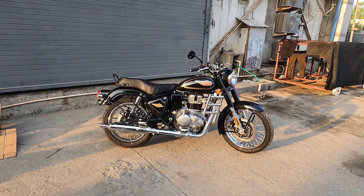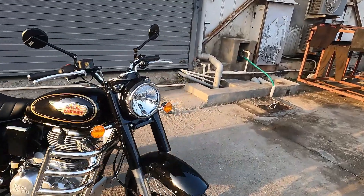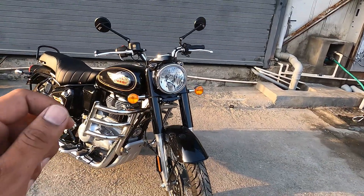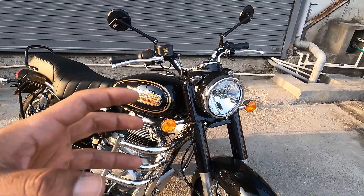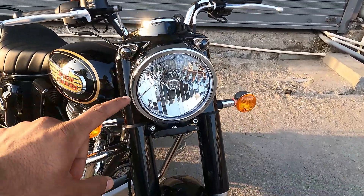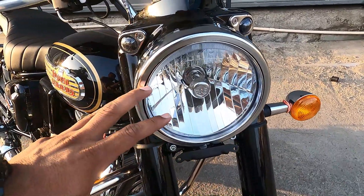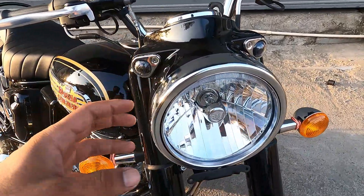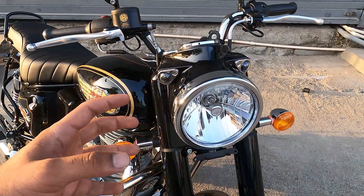Ab baat karte hain changes ki - start karte hain front se. Kaafi kuch cheezein hain jo Classic 350 Reborn se resemble karti hain; jo changes Classic 350 mein aye the, woh zyada tar Bullet 350 mein bhi milenge. Yahan pe aapko multi-reflector clear lens type headlamp milne wala hai, jo pehle traditional headlamp tha. Haari ka logo hai yahan pe. Yeh halogen light hai - LED hoti toh thoda different hota. Chrome finish milti hai, but no salute option nahi hai.